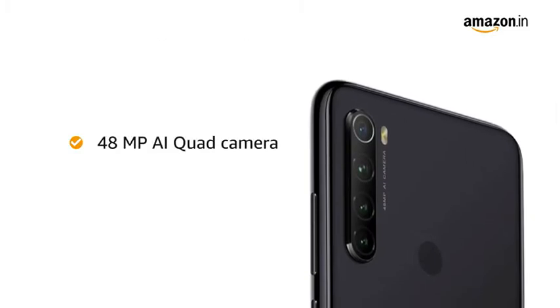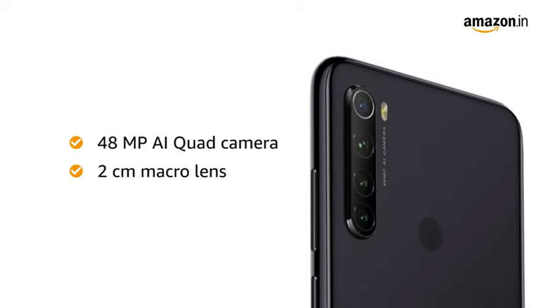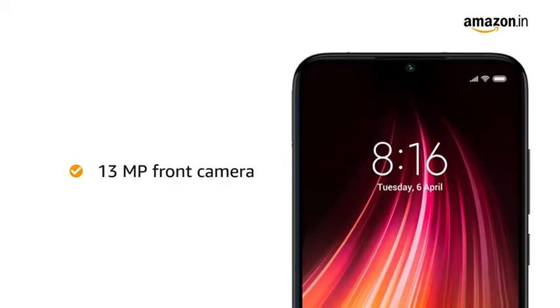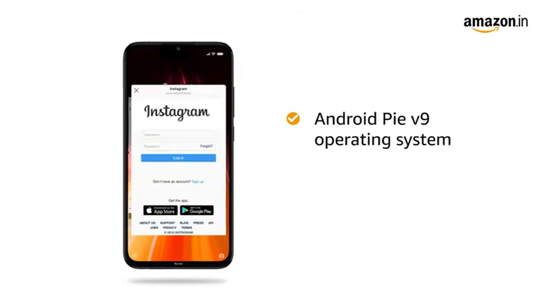The 48 megapixel AI quad wide-angle camera with 2cm macro lens captures the tiniest of detail. It also has a 13 megapixel selfie camera at the front.